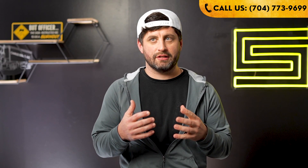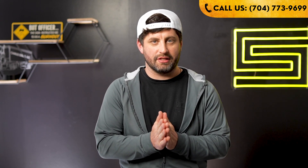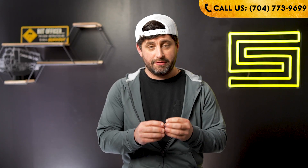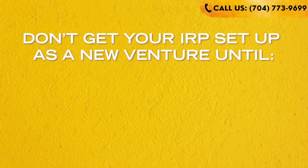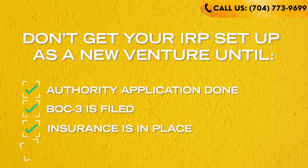The first thing that's gonna cause the most problems is not having everything in the same state — your driver's license, your business registration, the truck (if it's registered somewhere else you're switching it over), and your insurance policy. Don't get your IRP account set up if you're a new venture until you've got your authority application done, so you've got your MC and DOT number, you've done your BOC-3 filing, you've got insurance in place and gone active. That's actually part of the requirements — you have to have active authority status.